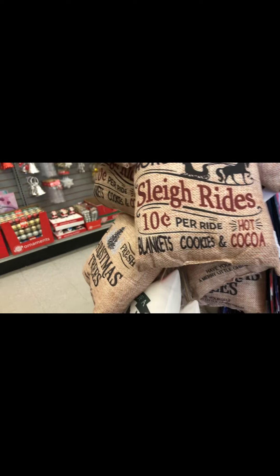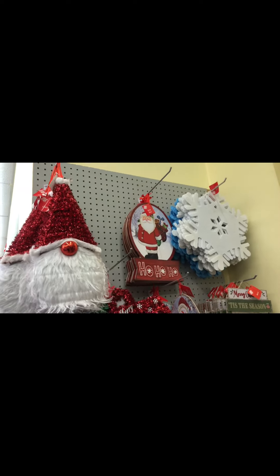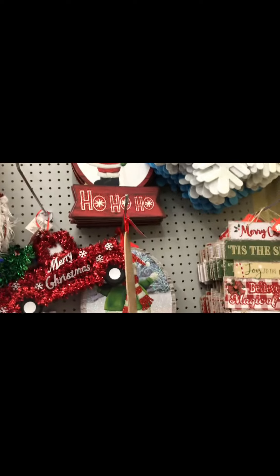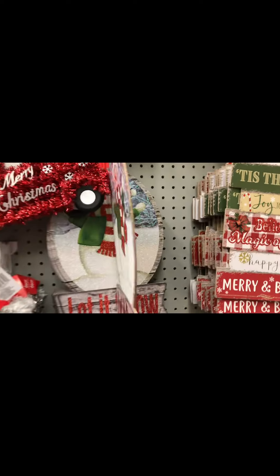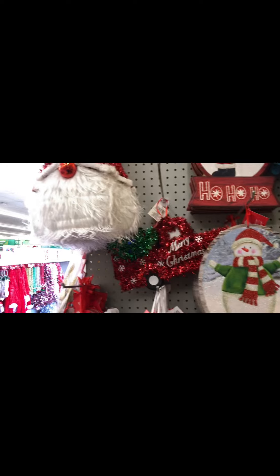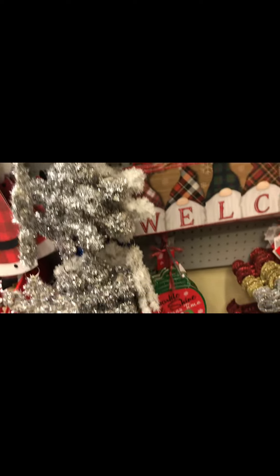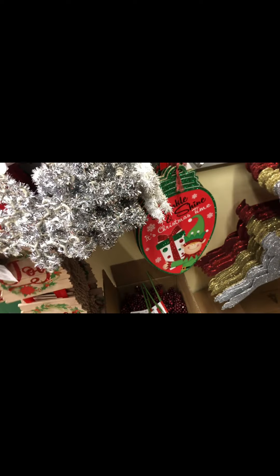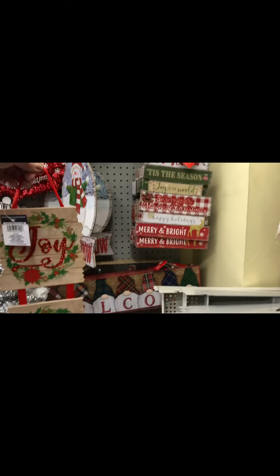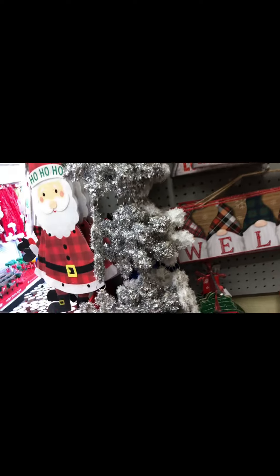We've got some pillows — one says 'I'm dreaming of a farmhouse Christmas,' and there's a sleigh design. Moving into the decor section, we've got gnomes, Santa Claus, and snowflakes. Here's a cute little snowman that I might go grab to decorate my desk at work. They've got a cute little sign that says 'Joy, Peace, Noelle' that I considered for a moment — not sure where I would have put it, but I like it. And then I found something else for work.